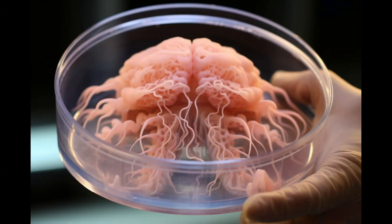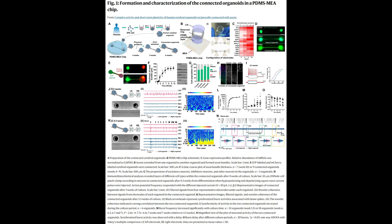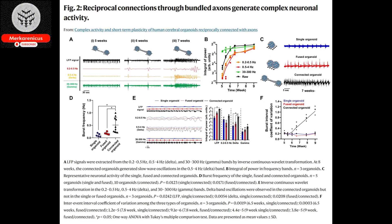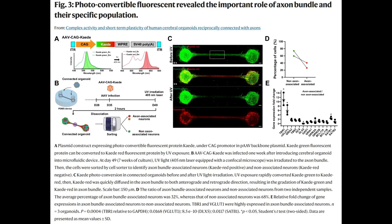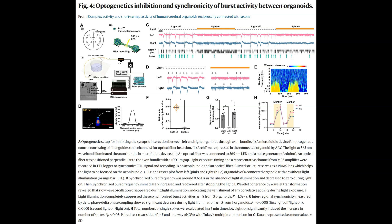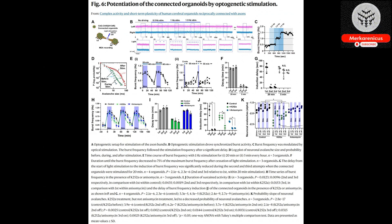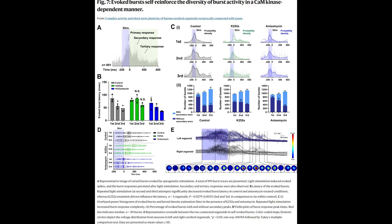Furthermore, the research team observed that stimulating the axonal bundles using optogenetics resulted in a corresponding alteration of organoid activity, which persisted for a significant duration, demonstrating the occurrence of plasticity. According to Yoshiho Ikiuchi, the senior author of the study, these discoveries indicate the significance of axonal bundle connections in the formation of intricate networks — networks in the brain responsible for a wide range of essential functions, including language, attention, and emotion.